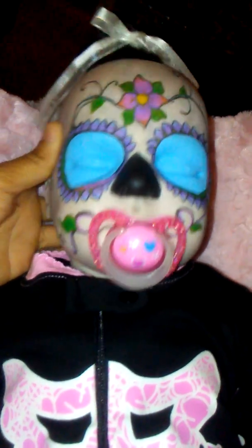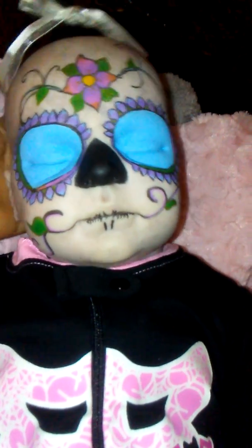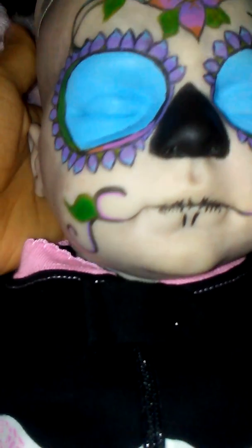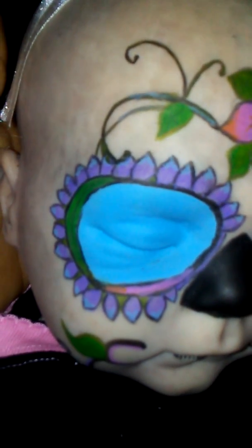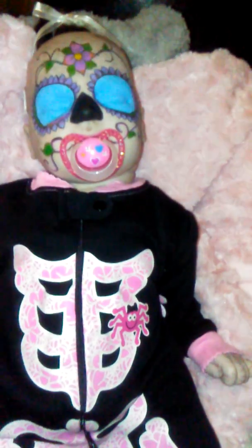So you guys have a little background on the sugar skull meaning. Here she is without her pacifier — I'm going to go in just a little bit closer so you guys can see her face and all her details. All of her paint has been done with Genesis heat set paints — the flowers, her face, everything. She doesn't have earrings. She is eight pounds and four ounces and about 21 inches long. Thank you so much for watching!